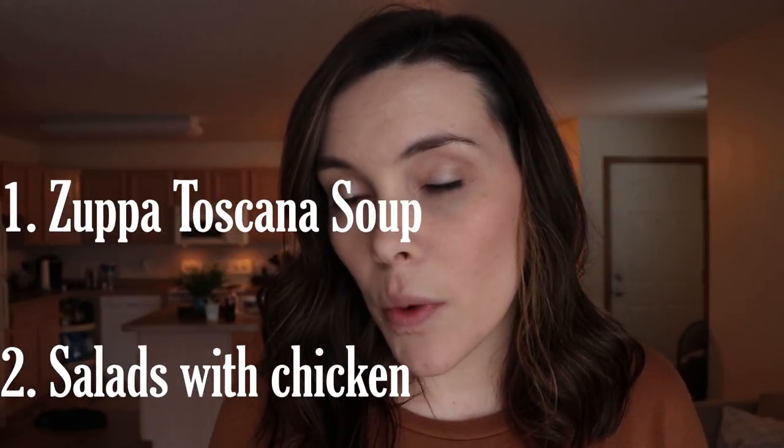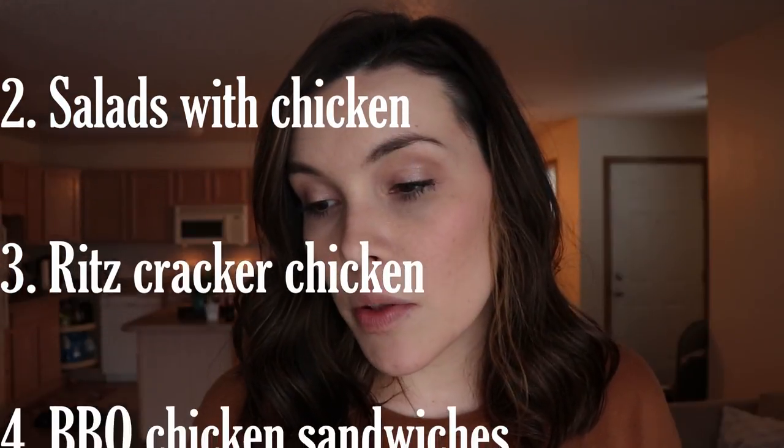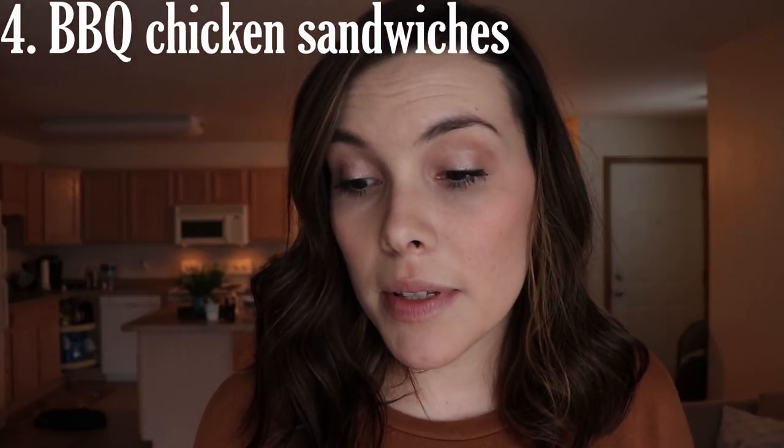My meals this week are Zuppa Toscana — an Olive Garden copycat — and salads with chicken on top; Ritz cracker crusted chicken with sweet potatoes and zucchini; and barbecue chicken sandwiches with baked beans, chips, and fresh fruit. Those are my four meals for the week, and now I'll show you what I got for $75 from Aldi.